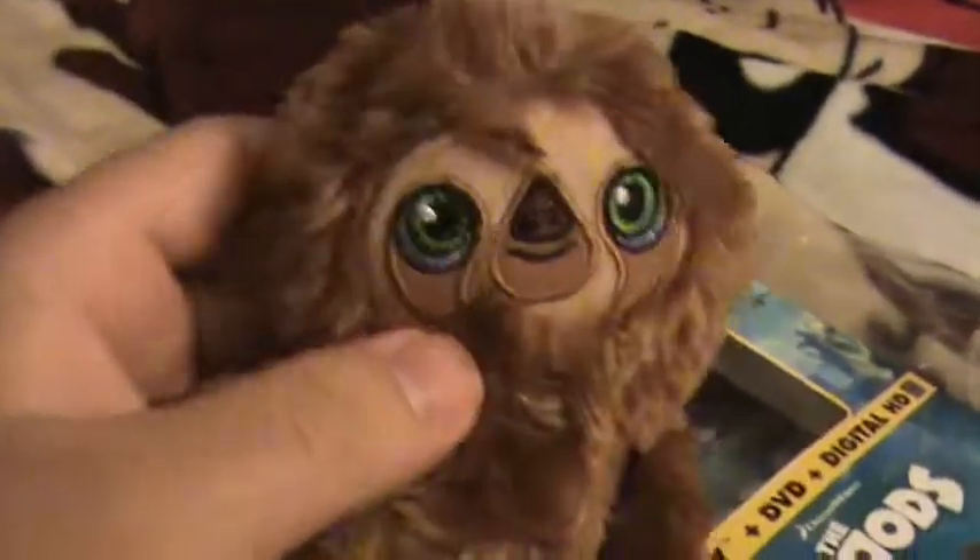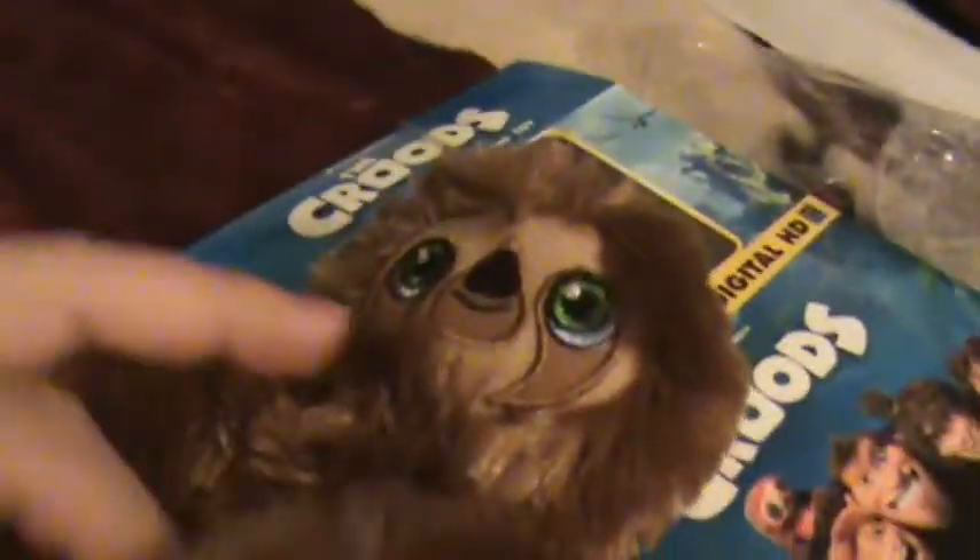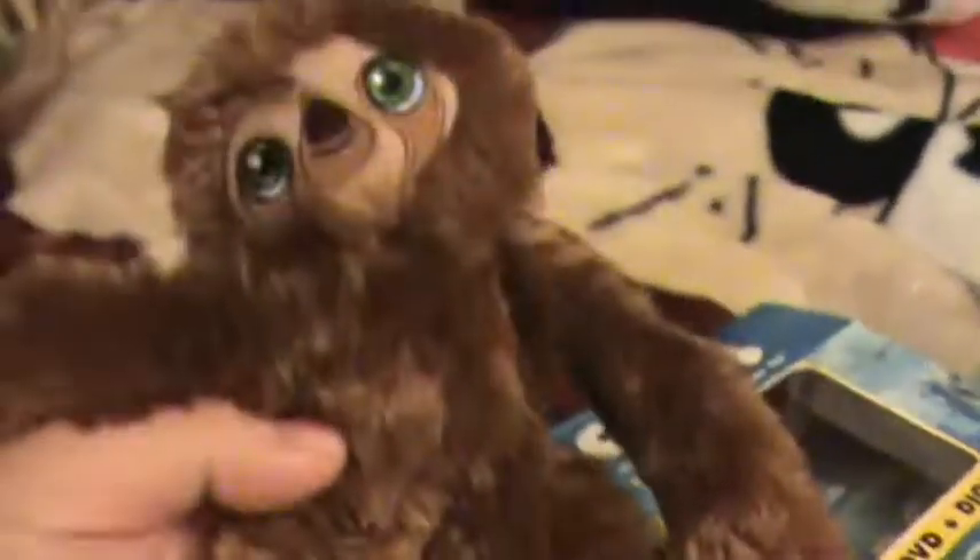So here's the plush of Belt. He has Velcro hands here, so you can put them together and pull them apart.